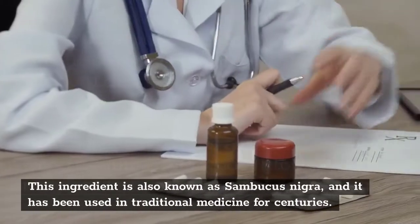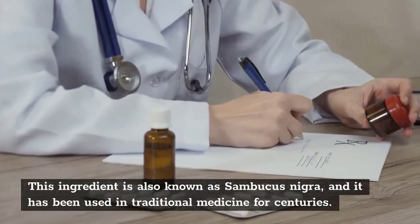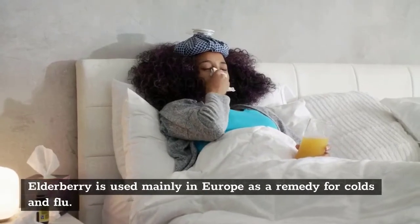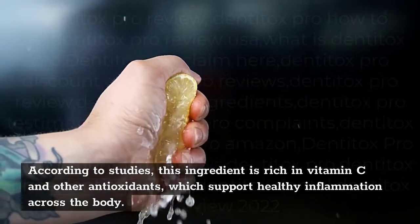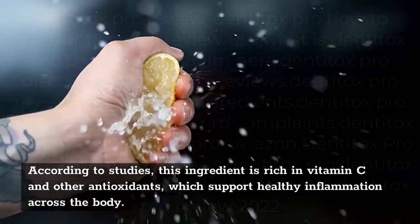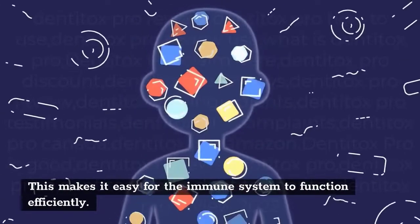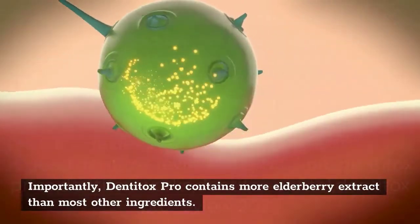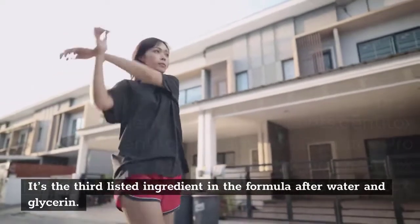Elderberry. This ingredient is also known as Sambucus nigra, and it has been used in traditional medicine for centuries. Elderberry is used mainly in Europe as a remedy for colds and flu. According to studies, this ingredient is rich in vitamin C and other antioxidants, which support healthy inflammation across the body, making it easy for the immune system to function efficiently. Importantly, Denitox Pro contains more elderberry extract than most other ingredients — it's the third listed ingredient in the formula after water and glycerin.